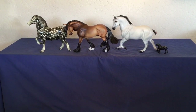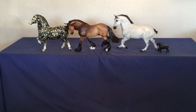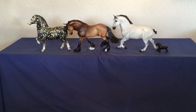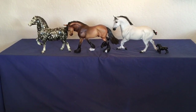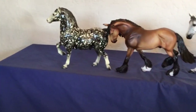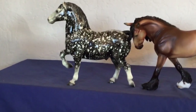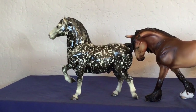Again, we have a class of European drafters judged on original finished plastic collectability. Collectability is placed on rarity, age, condition, desirability, and overall impression. This class will be placed as such: first place will go to the dapple gray Percheron by Breyer. Remember, he was pedigreed in the class as a Percheron, even though he was sculpted as a Belgian.